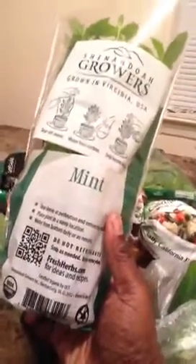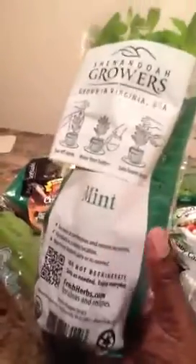This right here is two lemons — I got these to go with the detox — and some fresh mint. This mint came inside of a little container that you can plant. I'm thinking about doing that. I'm going to have to get a pot tomorrow so I can plant it and grow my own little mint.